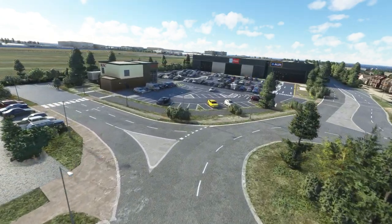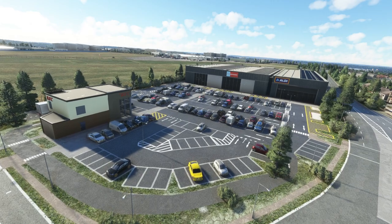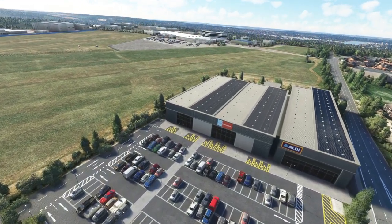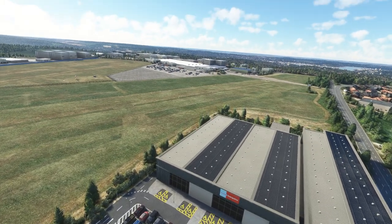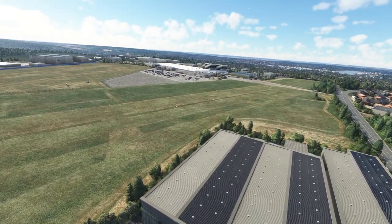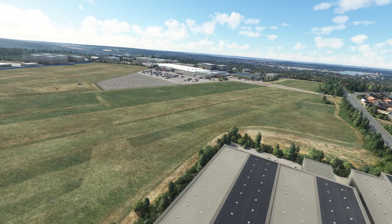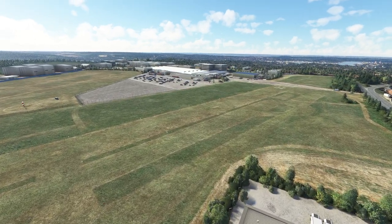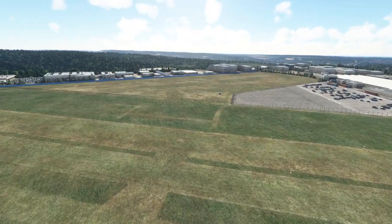I'm going to say that a lot in this video — I can't help it. Just look at it. It's gorgeous. And over there you've got some industrial buildings. The way it sits quite high up as well. I've never been to Rochester Airport, but I feel like I have now, that's for sure. Especially in VR.